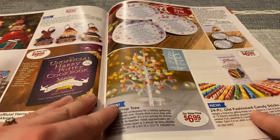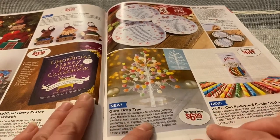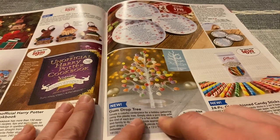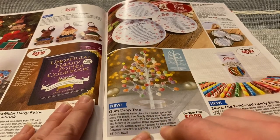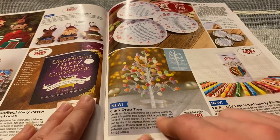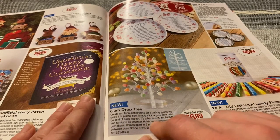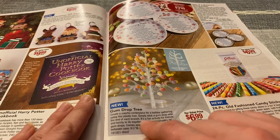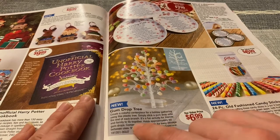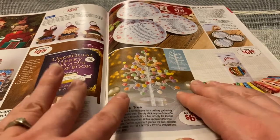24-piece old-fashioned candy sticks in a tin — that's cute. Gum drop tree. Create a colorful centerpiece for a holiday gathering using this plastic tree — simply stick a gum drop onto the end of each branch. It's a fun activity for friends and family to do together. It does look cute, I like that.